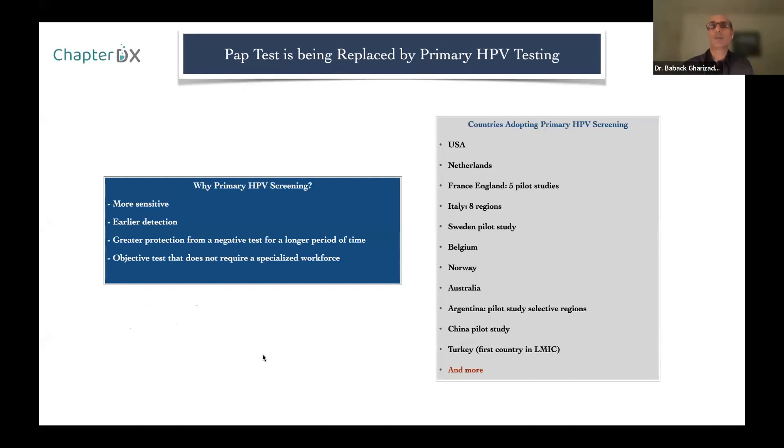The Pap test is being replaced by primary HPV testing. Many countries have switched to HPV screening as a first line because it's more sensitive, allows earlier detection, provides greater protection from a negative HPV test for a longer period of time, and it's a very objective test. Pap tests are observed by cytologists or pathologists and can be very subjective with differing results, whereas an HPV test is objective.